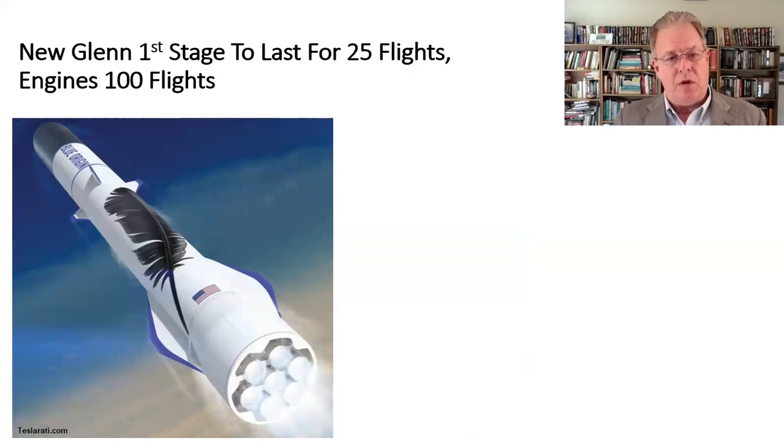Here's Blue Origin — you see an artist's conception of the New Glenn rocket. They've said previously that the BE-4 engine they are working on should be good for 100 uses. Newer news is that the first stage of the New Glenn is spec'd to last for 25-plus flights. Presumably this means the engines are pulled out of the first stage when it reaches end of life and reinstalled into a fresh first stage, so you have a few changeouts matching engines across multiple first stages — more plans from Blue Origin about what they're planning for their next rocket.